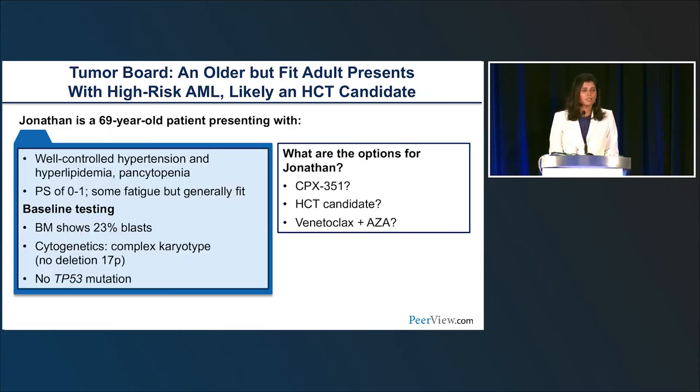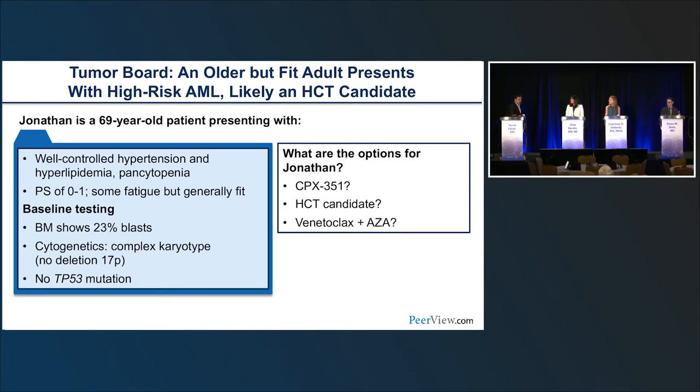Coming back to Jonathan — who is fit with mild medical problems — we discussed CPX-351, stem cell transplant, and AZA-VEN as frontline options. Dr. DiNardo said she would most likely opt for an HMA-VEN regimen, noting that with similar response rates, MRD negativity, and the plan to move right into transplant, either choice is reasonable. Dr. Stein noted that in New York City patients typically prefer to make the decision themselves, and nine times out of ten they choose HMA-VEN because they don't want to be hospitalized or face cytotoxic chemotherapy side effects.